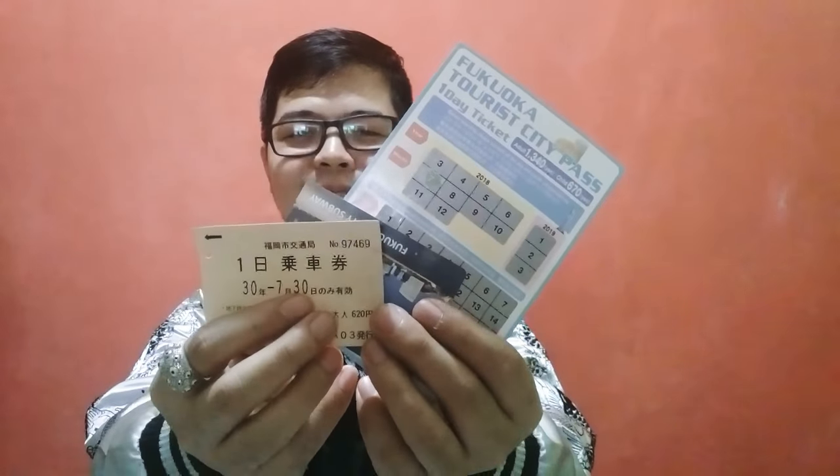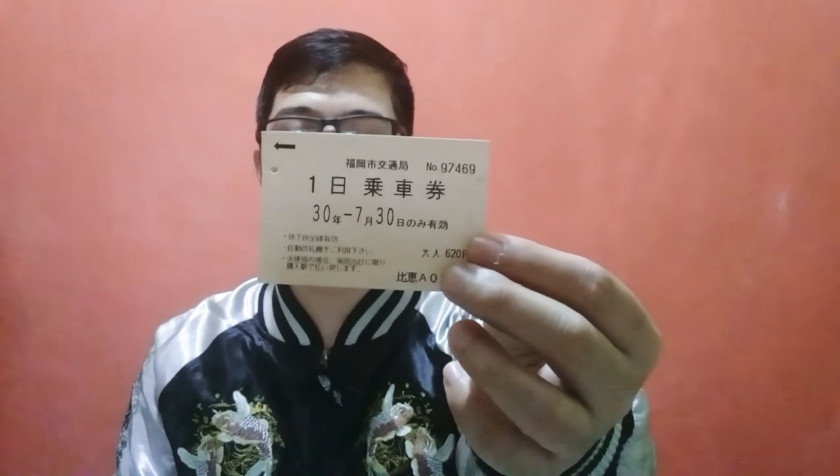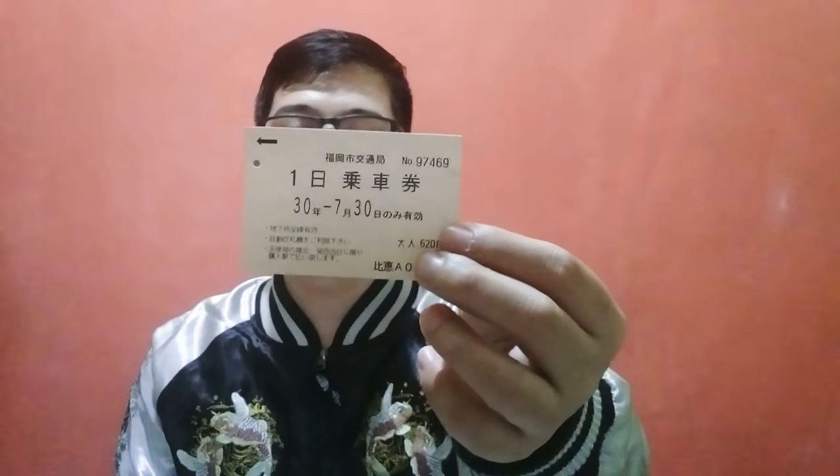So let's go to the main topic. I got here three subway passes. Let's start with the cheapest one — the one-day pass. You can buy it at the vending machine. It is 620 yen and this will allow you to ride the subway for one day, all you can. It starts from around 5 or 6 a.m., and the subway operates until 12 midnight. If you'd like to go anywhere, just do a joyride using this one. It gives you unlimited access.